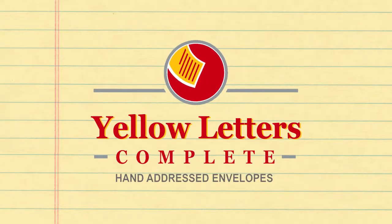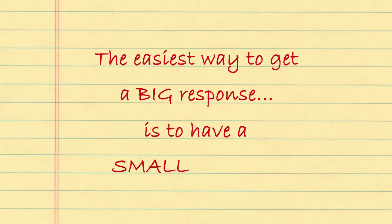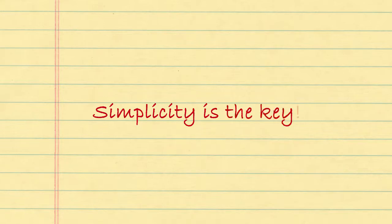At Yellow Letters Complete, we have found that the easiest way to get a big response is to have a small message. If a client can quickly and easily understand your message, they will be more likely to call for more information. Simplicity is the key.